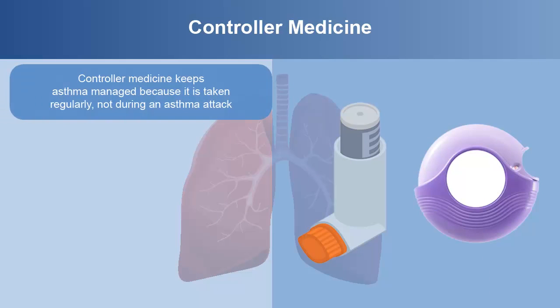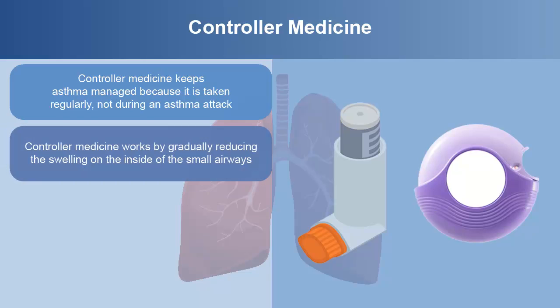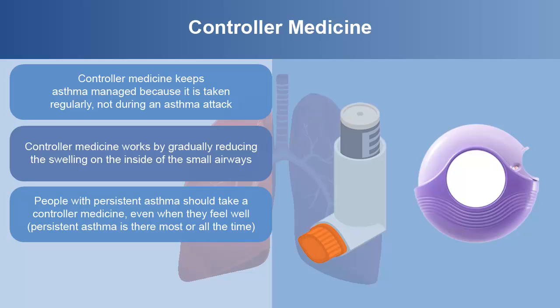Controller medicine keeps the asthma managed because it is taken regularly, not during an asthma attack. These medicines are called inhaled corticosteroids. Controller medicine works by gradually reducing the swelling on the inside of the small airways. People with persistent asthma should take a controller medicine even when they feel well. Persistent asthma is there most or all the time.